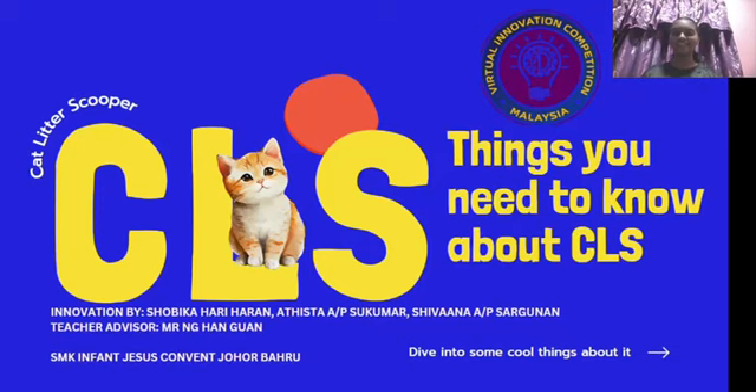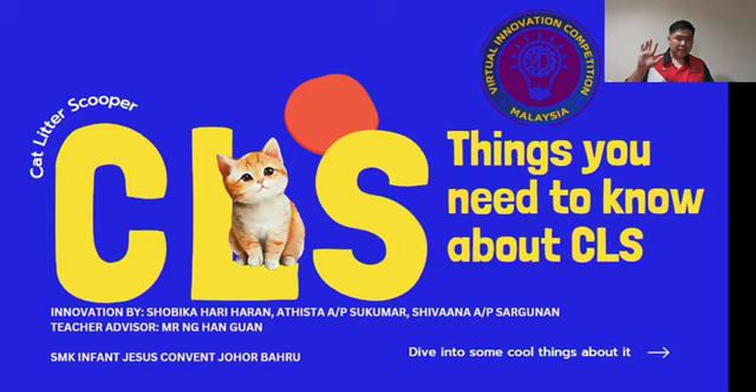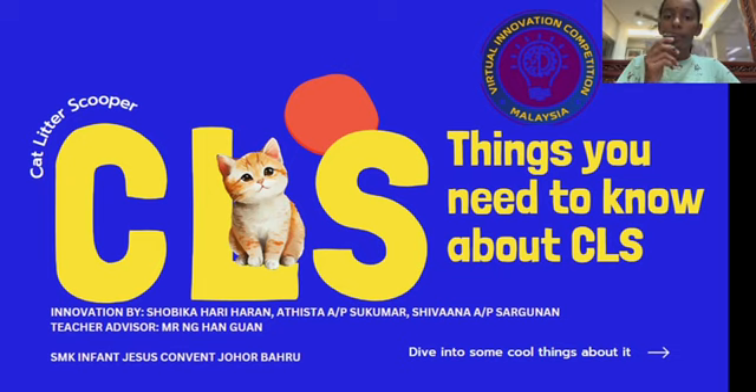Hi, my name is Adif Taf. Hi everyone, my name is Shivana Saigunen. Hi, I'm Teacher Ehm, their teacher advisor. Hi everyone, my name is Shubika Hariaran. Our innovation name is CLS, Cat Litter Scooper. Allow me to share some details about it.